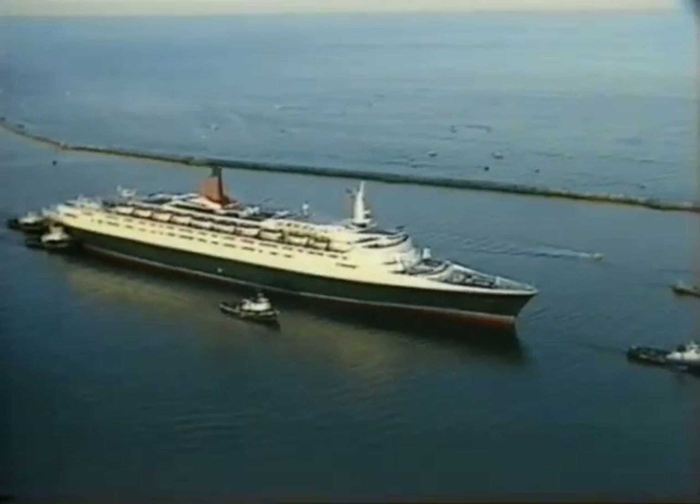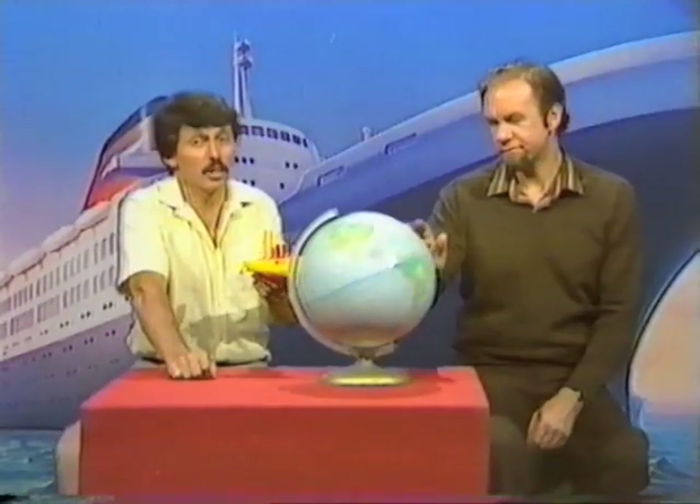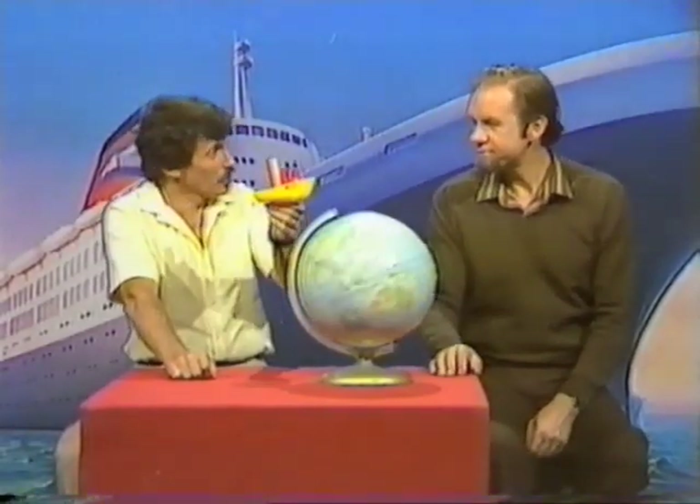The Queen Elizabeth II, QE-2, one of the largest passenger boats ever built — and here's a model of it.